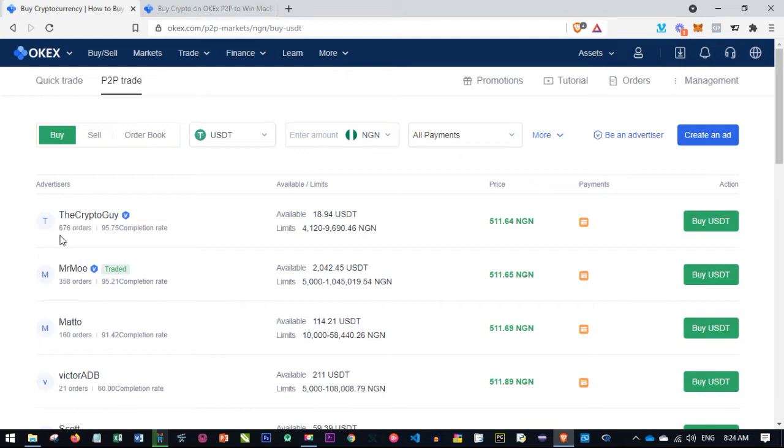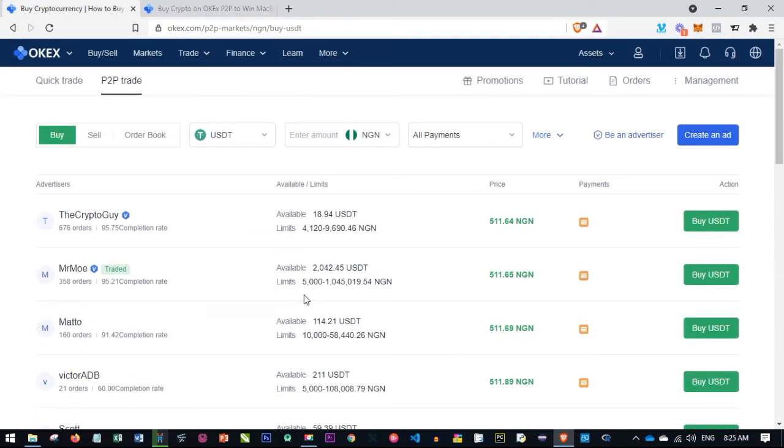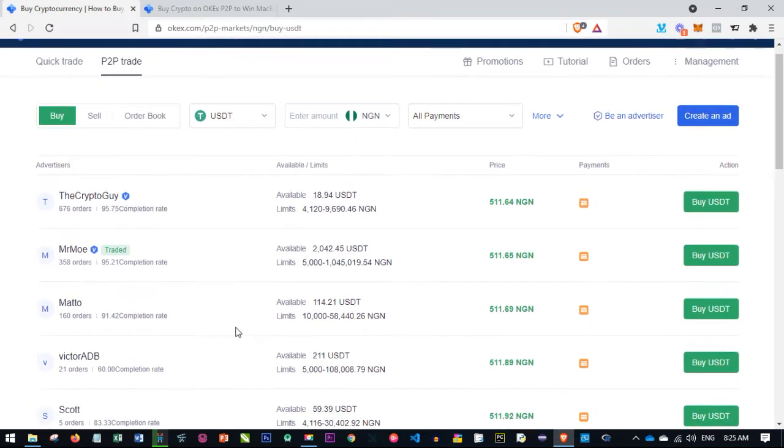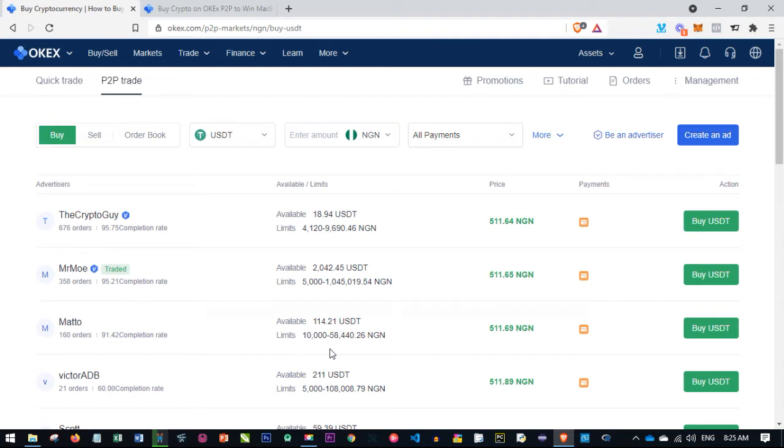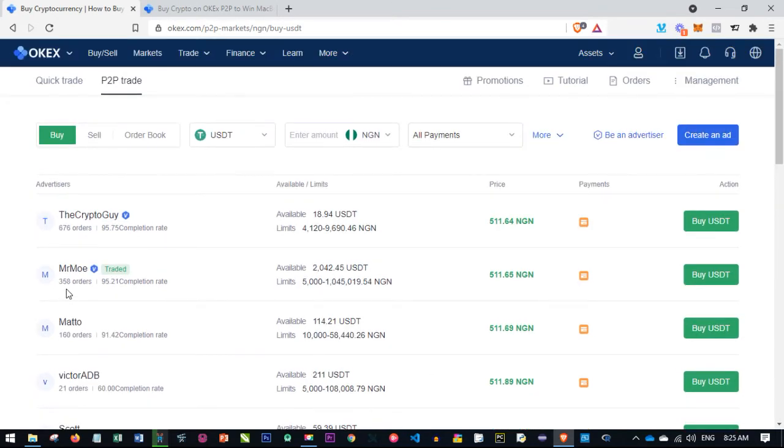This person has completed 676 orders and has a credibility score of about 95.7%, with about 18 USDT available. I'll look for somebody with more — this second person has over 2,000 USDT available and is ready to sell from 5,000 up to 1 million naira. Depending on what you want to buy — 10,000, 50,000, 100,000 naira and so on — you select the option that best suits you.